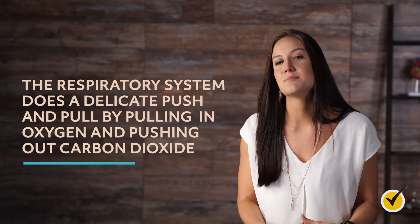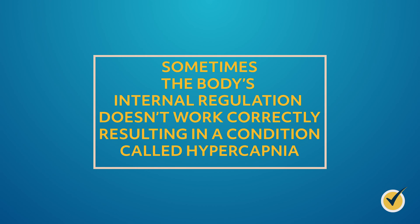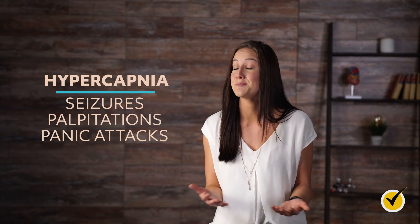Those are the respiratory system's five main functions. But let's talk a little more about carbon dioxide. The respiratory system does a delicate push and pull by pulling in oxygen and pushing out carbon dioxide. Sometimes the body's internal regulation doesn't work correctly, resulting in a condition called hypercapnia. Hypercapnia can cause a host of health issues, including fatigue, headaches, and dizziness. In the most severe cases, hypercapnia can cause seizures, palpitations, and panic attacks.